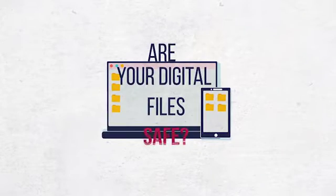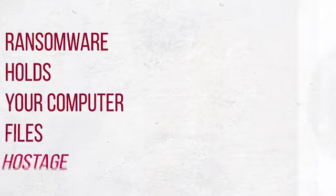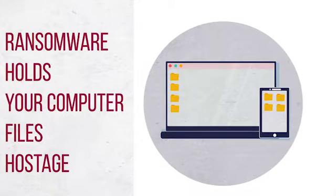Are you guarding your digital information from being held hostage? Ransomware is a threat to computer users and is malware that targets and encrypts your digital data on computers and mobile devices. It then allows attackers to demand payment to unlock your data.